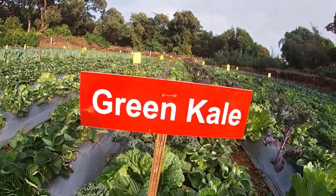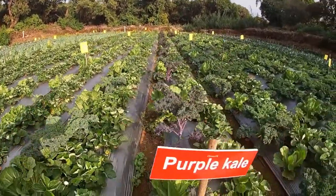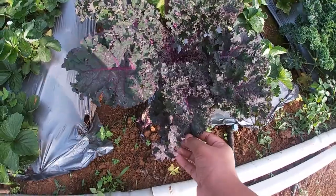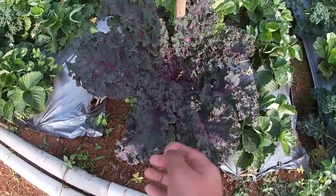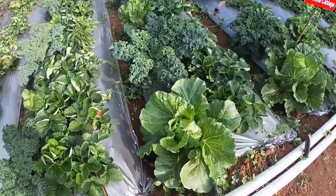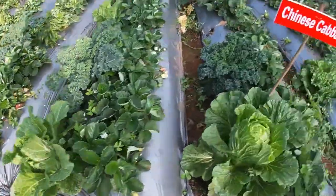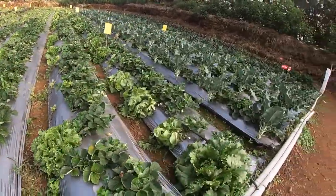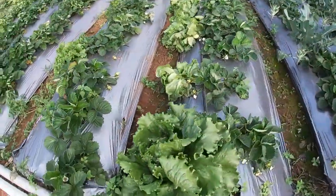This is purple kale. Look at this. Tennis cabbage. There are lots of vegetables.